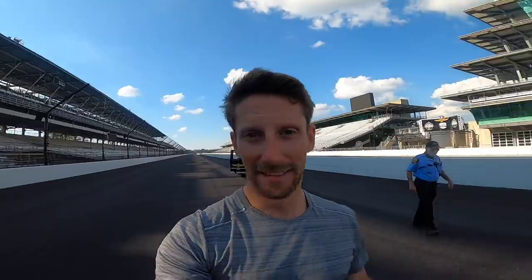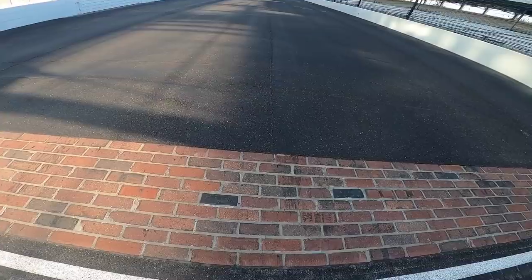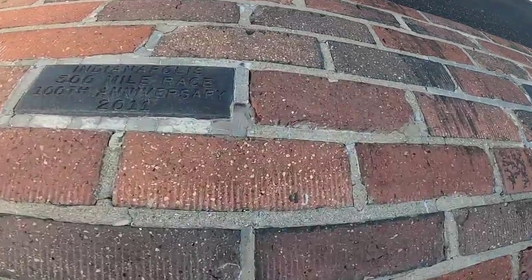This is quite exceptional — we are on the start finish line! Look at this, the most famous brick in the world. Shall we kiss it? Let's go — there you go, winner of the 500! That's pretty good, isn't it? Look at that!